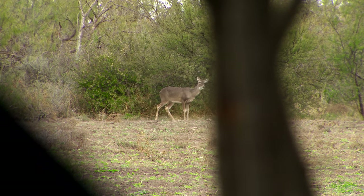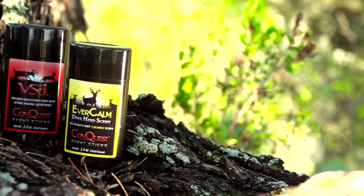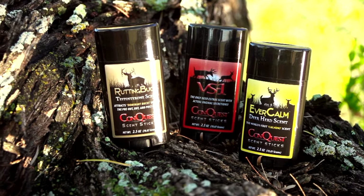Whitetail deer have an amazing sense of smell, which is why it is critically important for hunters to do everything they can to minimize their scent. Conquest Scents helps you do just that with their EverCalm and Scent Stick products.